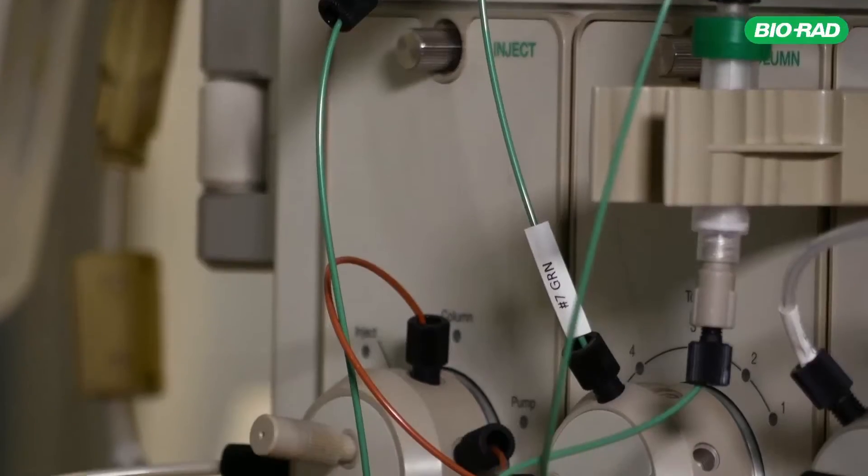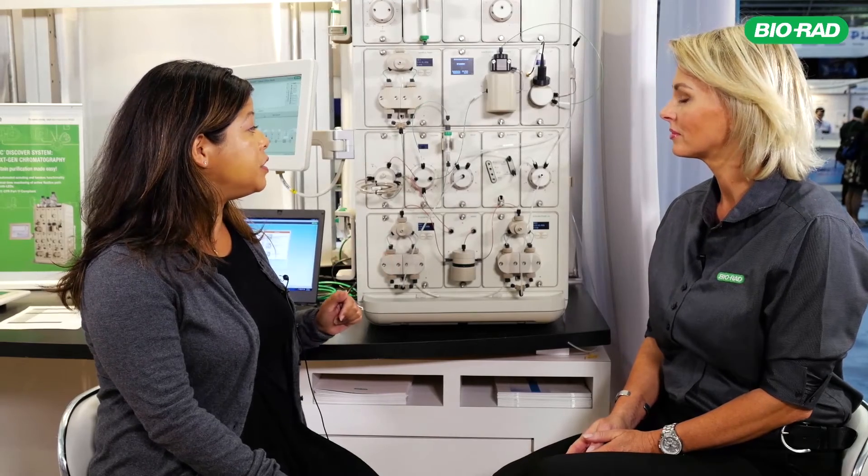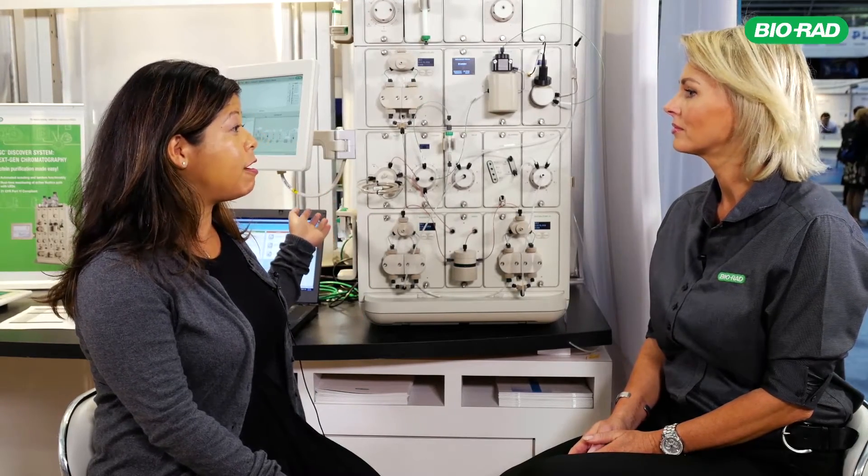The fact that you can automate optimization — basically scouting through the pH and buffer blending valve when you're looking at the perfect pH to use for an ion exchange — makes it a lot easier along with the ChromLab software. It also supports increased automation, which allows the researcher to push a button and basically walk away.